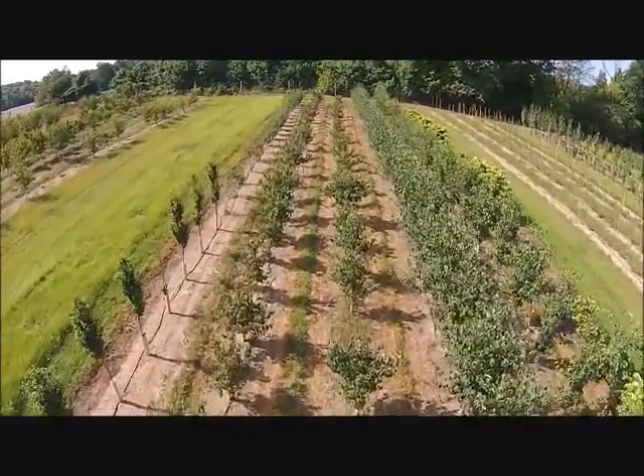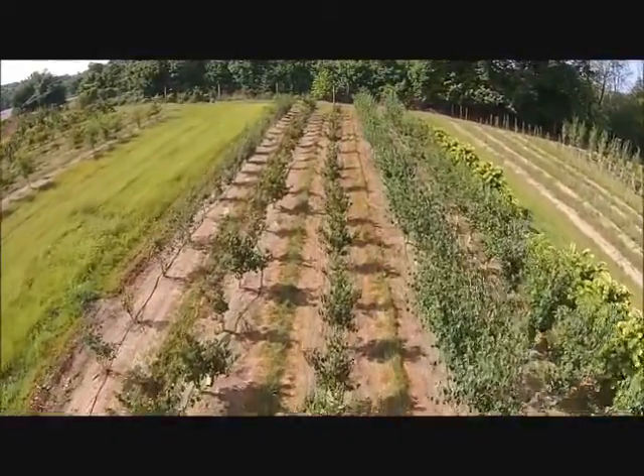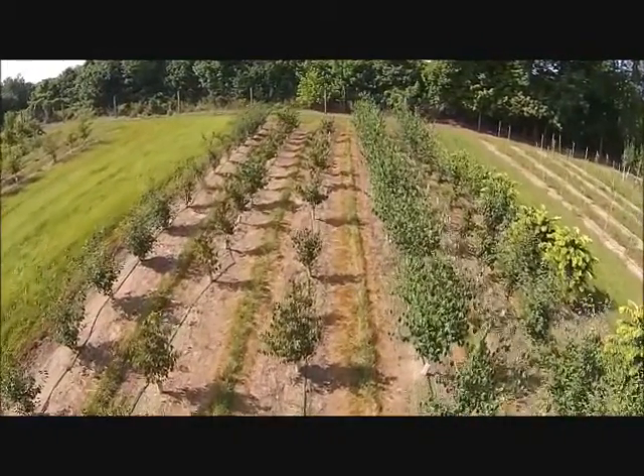Give us a call at Highland Hole Farm for your trees and shrubs, 215-651-8329. We ship from Fountainville, PA; Milan, PA; Lenore, North Carolina; and McMinnville, Tennessee. Thank you.